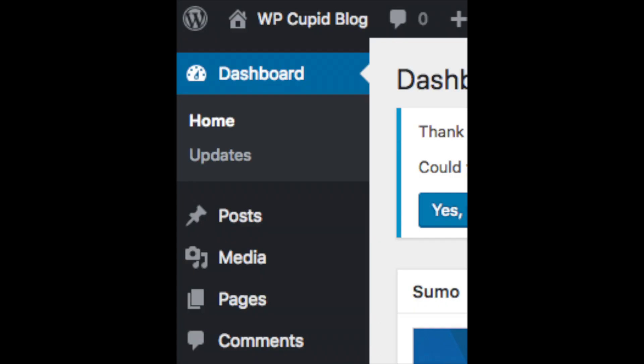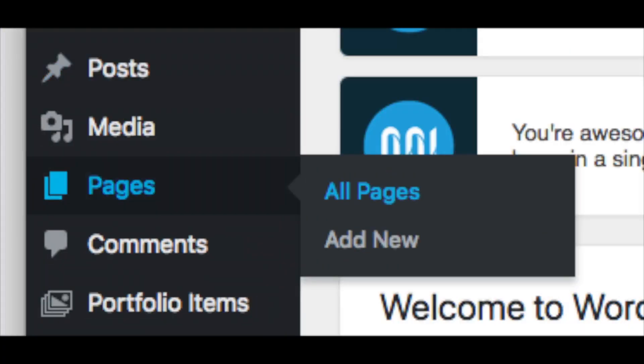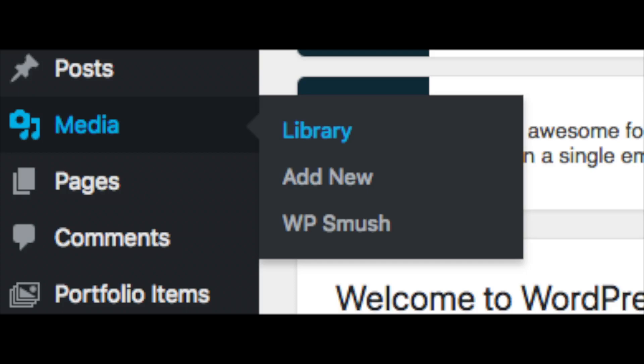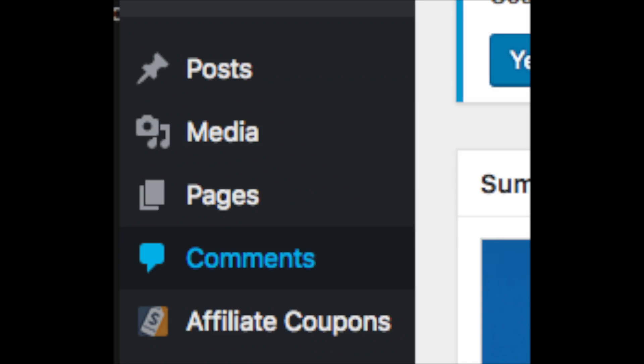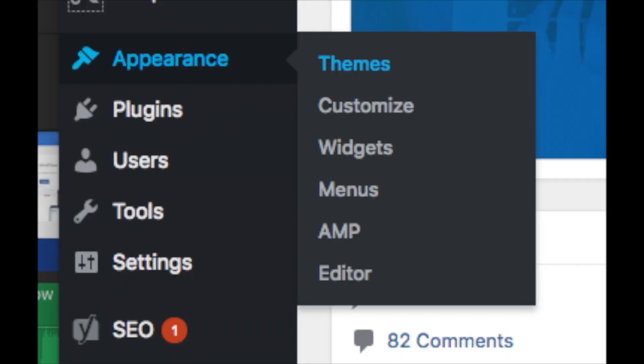On the far left you will see tabs — hover over them and get to learn them. Posts is where you can add new posts. Pages is where you can add new pages. The media tab is where your images will show that you upload to your blog. Comments is where you can view comments people leave on your blog. Plugins is where you can search for and add plugins — anything you want added to your website, more than likely there is a plugin for it. Appearance is where you can change the look of your theme or switch to a premium theme.